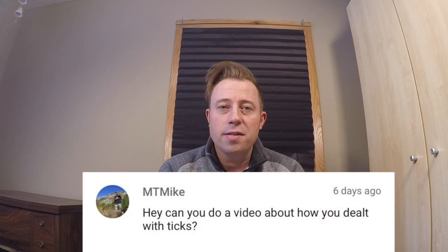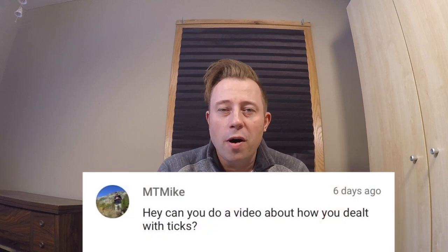What's up everyone, it's Bigfoot. Today is Tuesday, which means I'll be answering your questions based on the feedback you've given me in my comments. My first topic comes from MT Mike — he asked if I could do a video about how I dealt with ticks. Absolutely, Mike. Before I talk about how I personally dealt with ticks on the Appalachian Trail, I want to cover some facts about ticks first.